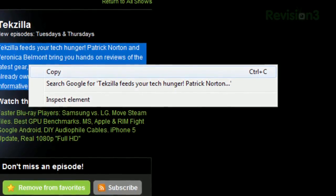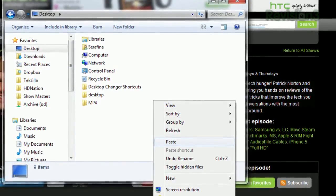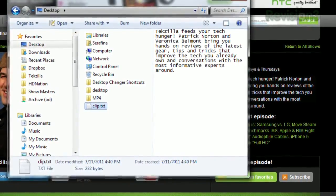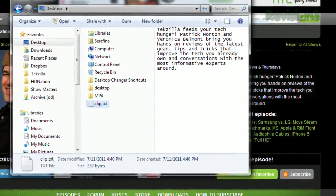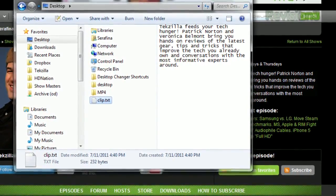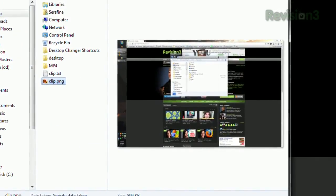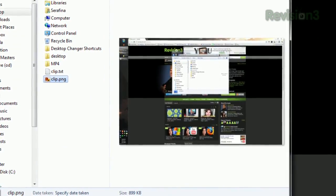For example, if you have some text copied to your clipboard, pasting it into a folder in Windows Explorer will create a new text file containing your copied text. This also works with images, so if you hit the Print Screen key, instead of opening up an image editor to save that screenshot, just paste in Windows Explorer and it'll create a PNG of that image.